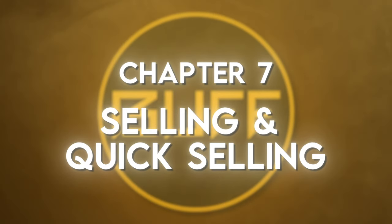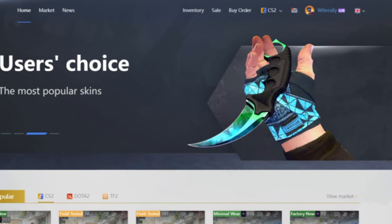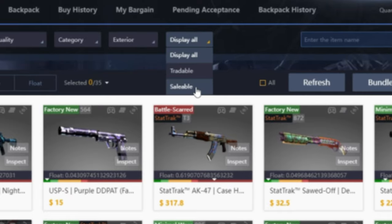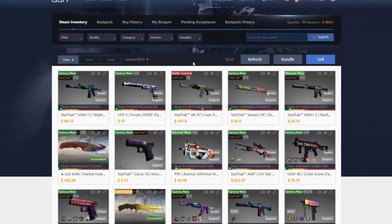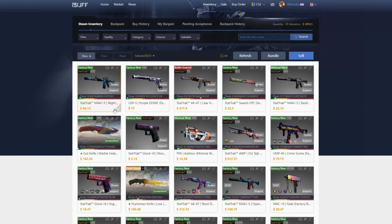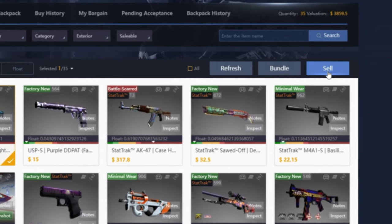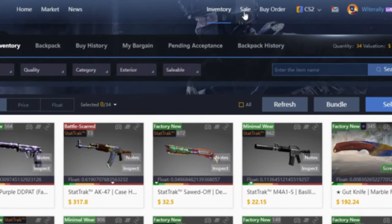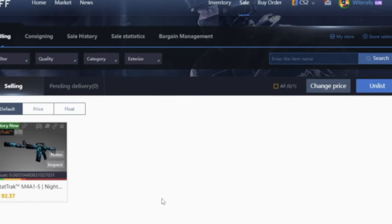Now let's go over selling. On the Buff website, navigate to the inventory tab. Click 'display all' and choose 'saleable' — this will show you every item you can currently sell. Once you know what you want to sell, simply click on it, make sure it has the orange check mark, and then click the blue sell button. It shows you the current lowest listing for the item — in this case 692 RMB. I'm going to list it lower at 665 so it sells quickly, then just click sell.